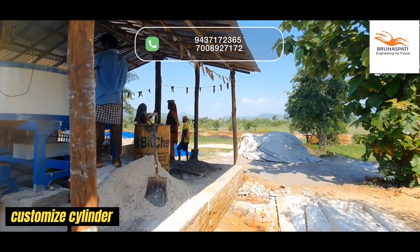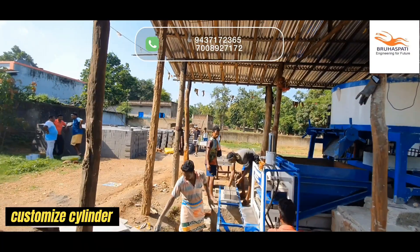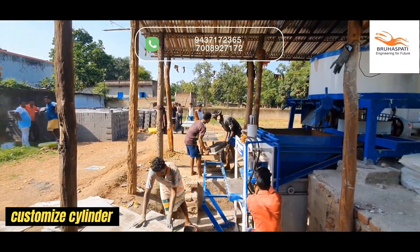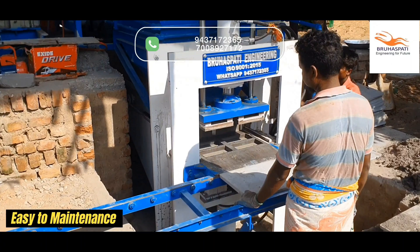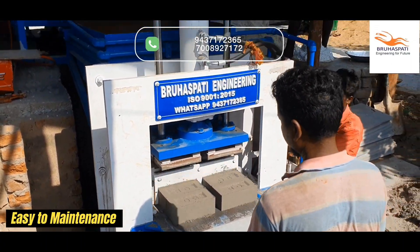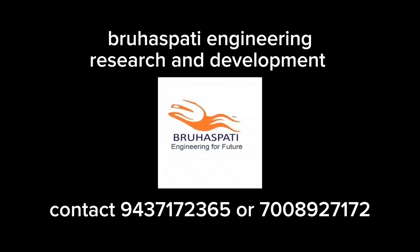Need customization? We've got flexible cylinder options to match your unique needs. And when it comes to maintenance, it's so simple anyone can do it. Elevate your brick-making game with Brihaspati Engineering, where every brick is a work of art. Contact us today and be part of the revolution.